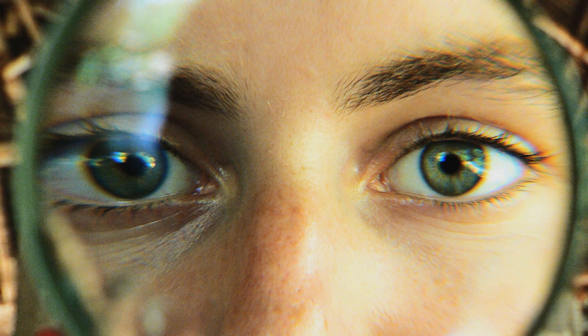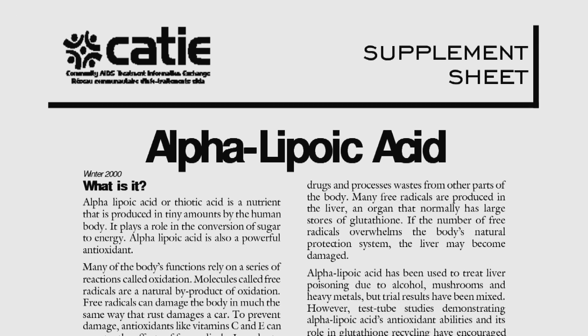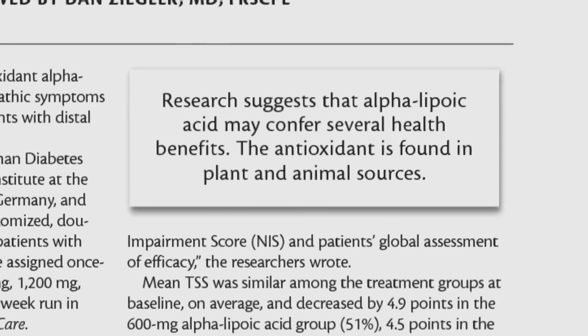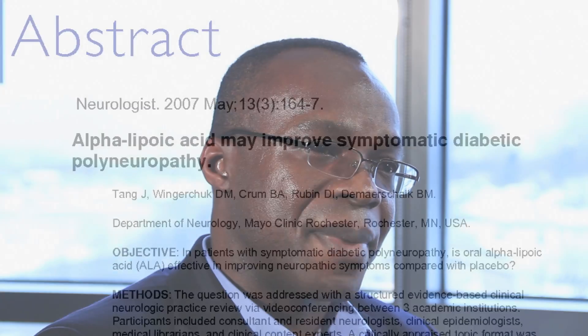Alpha-lipoic acid has been shown to be a strong antioxidant. In most studies done in Europe, it has been shown to reduce blood glucose. They have also shown data suggesting that alpha-lipoic acid can improve symptoms associated with diabetic neuropathy. The human studies have used a dose of 600 mg, and patients reported improvement in their neuropathy symptoms.